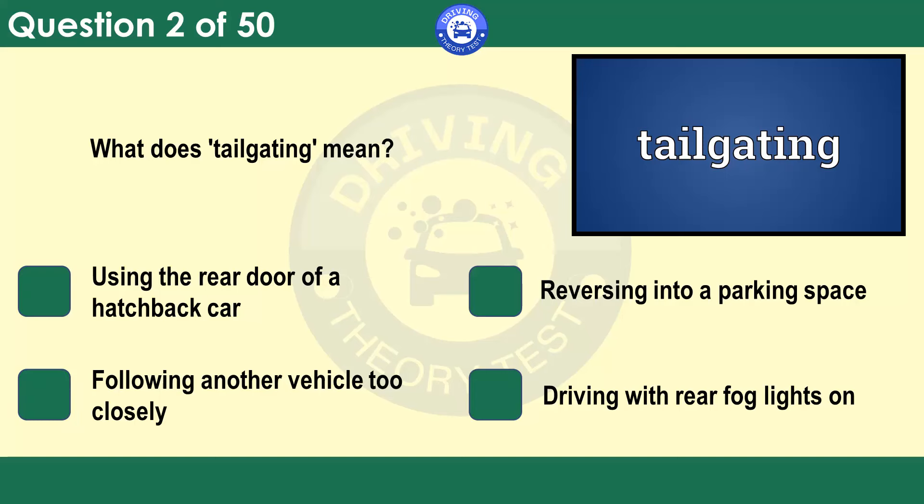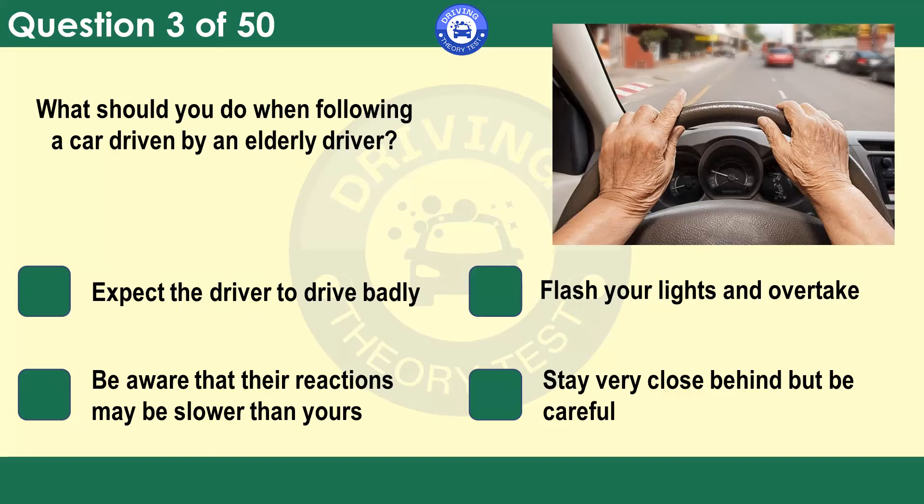What should you do when following a car driven by an elderly driver? You must show consideration to other road users. The reactions of older drivers may be slower and they might need more time to deal with a situation.